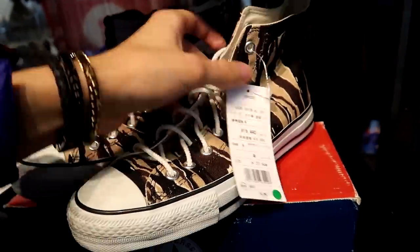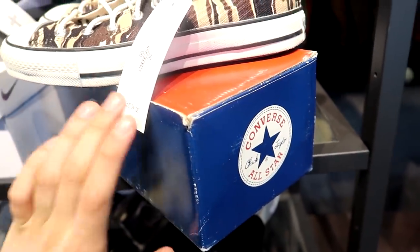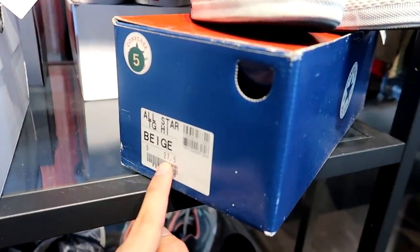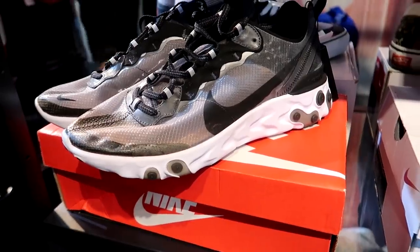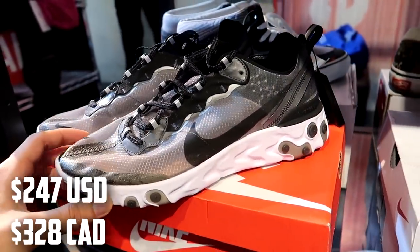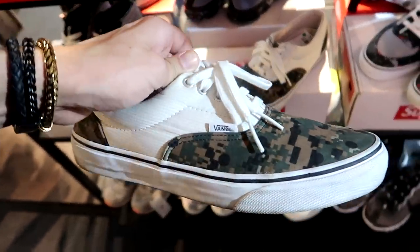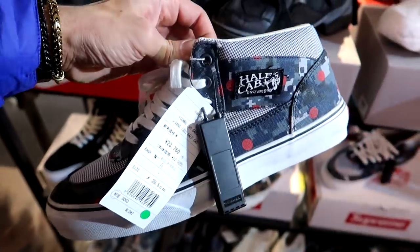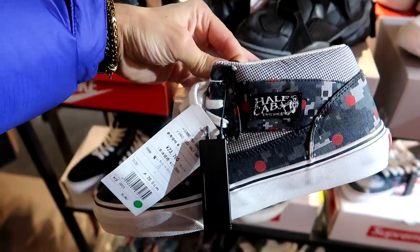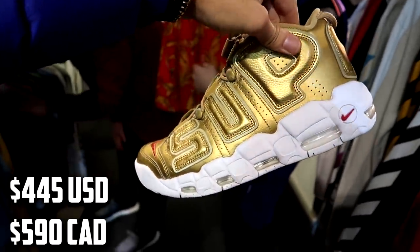I never thought I'd pay like 200 dollars for Converse in Japan but these are really really nice — even the box is old-school looking, cool. They also have Element React 87s in black and white for 27,000 yen in size 27.5. Some Supreme Vans for 12,000 yen and Supreme Half Cabs for 23,760 yen.